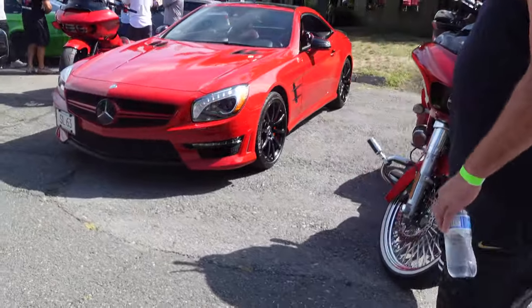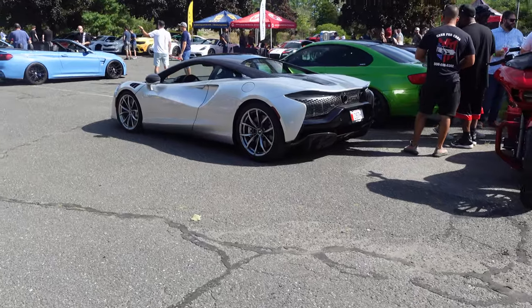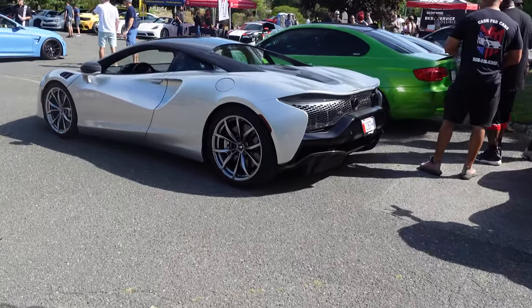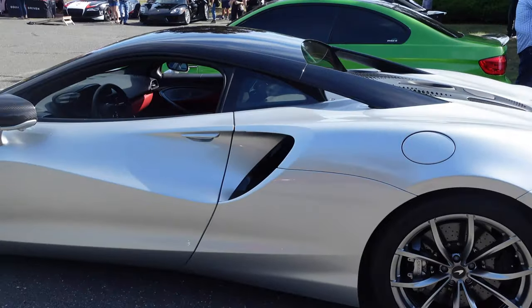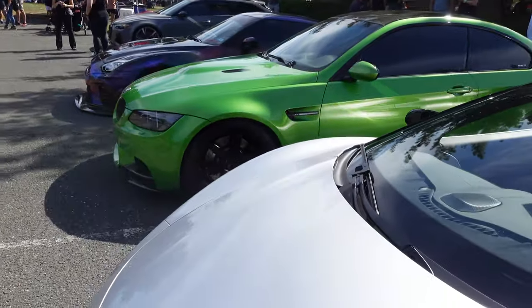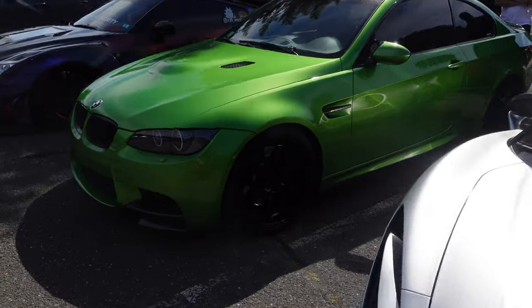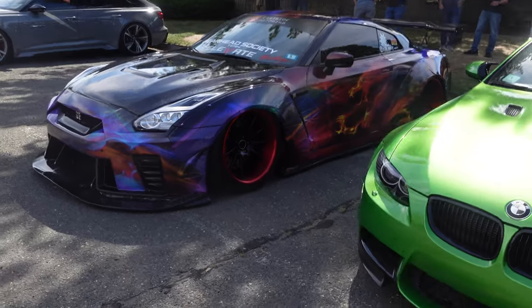300Z. SL63. The new McLaren Artura — this is from McLaren Boston again. This really cool M3 in lime green or Viper green. And look at this GTR there.